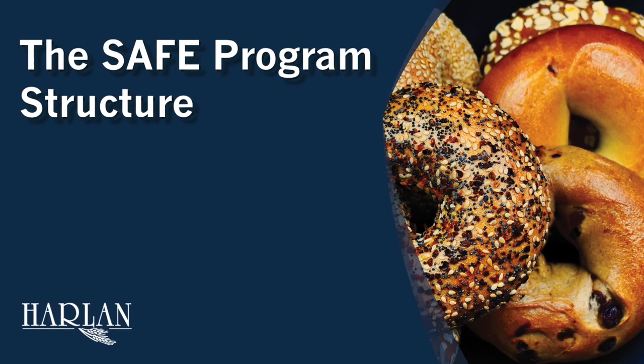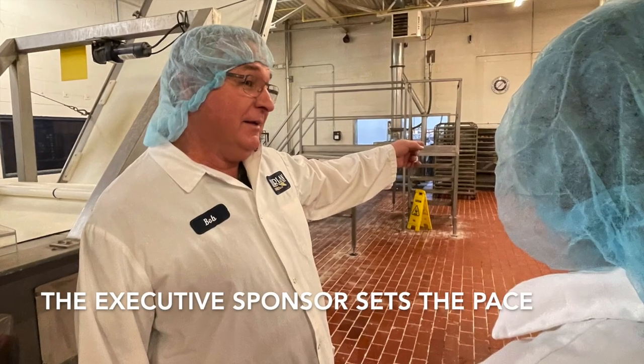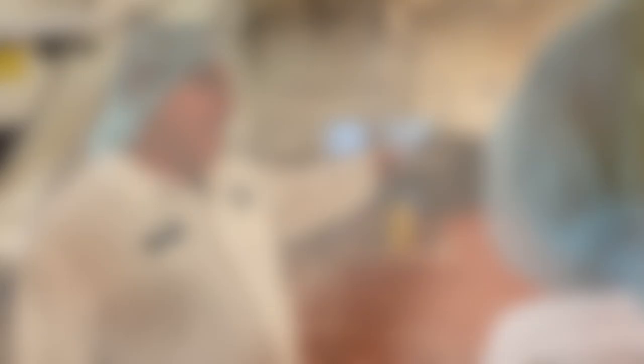Each facility has a SAFE leadership team, which is made up of the executive sponsor, the performance stakeholder, and the mentor success resource.